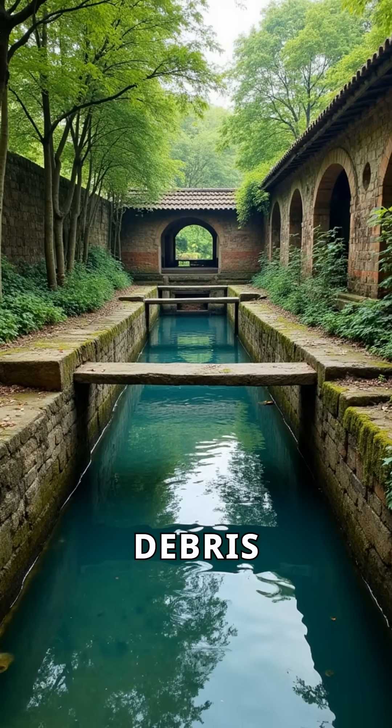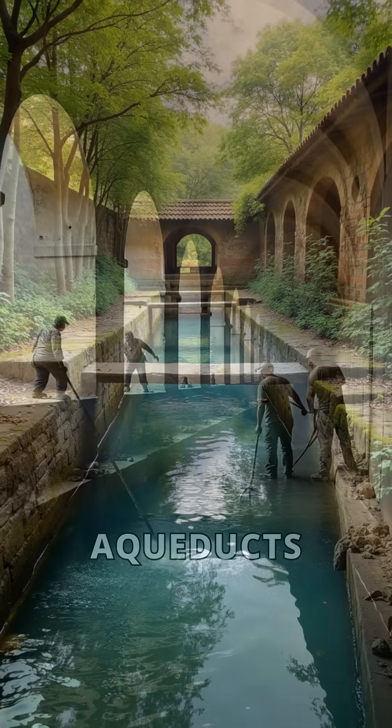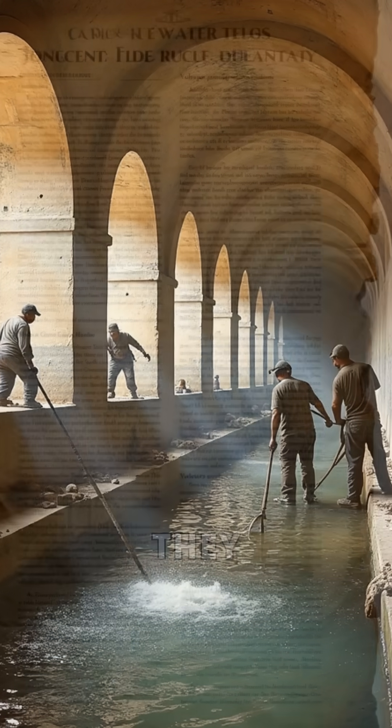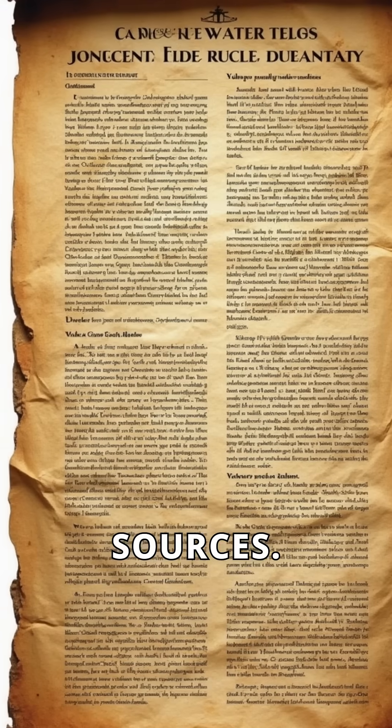They built settling tanks to filter out debris and sediment. Aqueducts were also regularly cleaned to ensure water quality. They even had laws to protect these vital water sources.